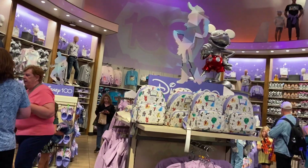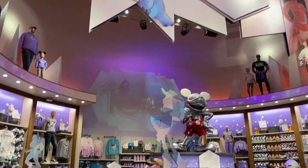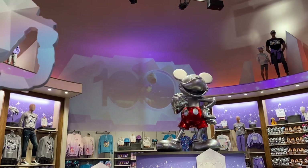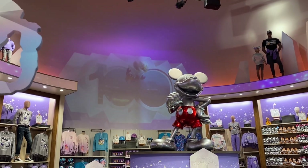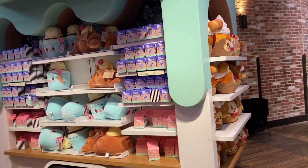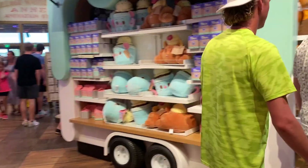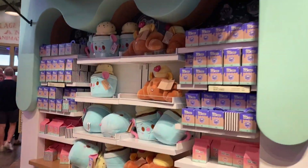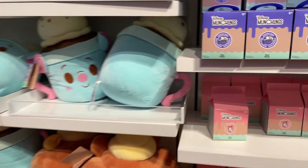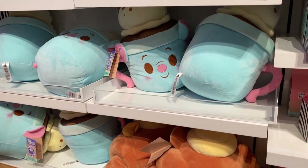I'm not sure where the Halloween display is — I think I have to ask a cast member. The Disney Munchlings have their own stand right in front; it's one of the first things you see. It's right across from the 100th display and has all of the Munchling plushies on it, including the blind box ones and the regular sized ones.